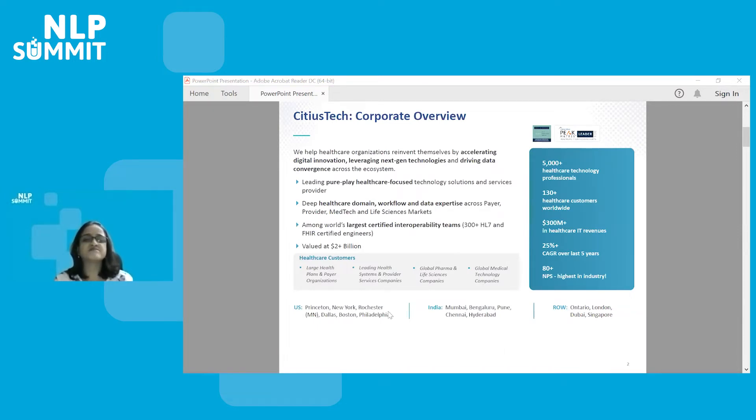Cities Tech is the leading healthcare IT software and services company, one of the first in India, founded in 2005, and primarily focused on U.S. healthcare business. Our customers include large medical technology companies like GE, Fuji, hospitals, health systems around the world, and even pharma companies like Genet Technologies.